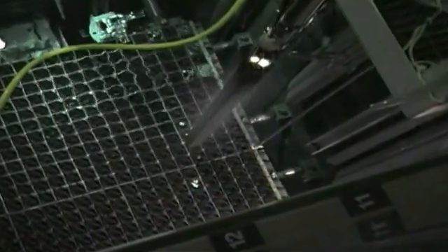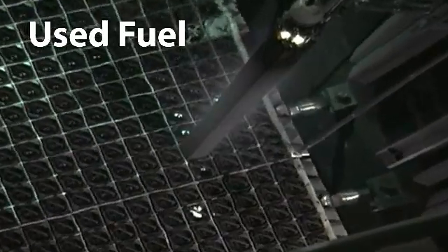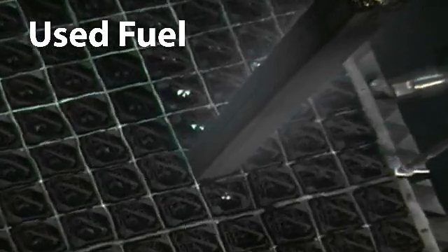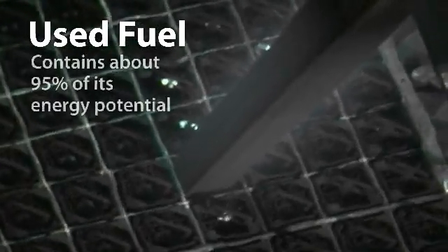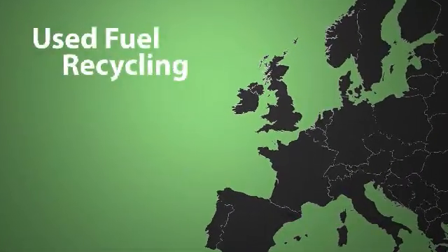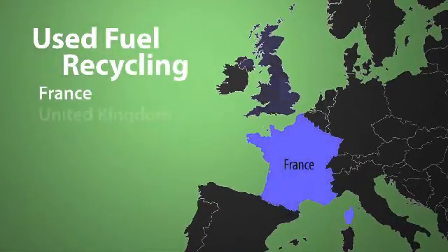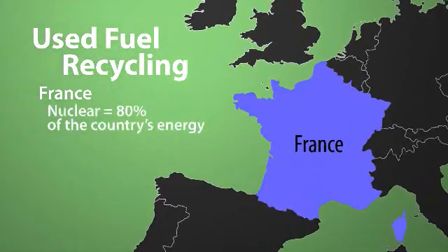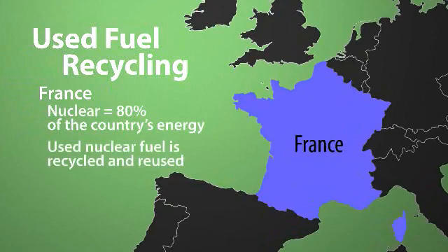The fuel moved out of the reactor core during the refueling outages is called used fuel. It's often referred to as spent fuel, but that's a misconception. After six years in the reactor core, the used fuel still contains about 95 percent of its energy potential. It could be recycled and reused, as they do in France and Great Britain, but it's not currently done in the U.S. In France, where nuclear power provides 80 percent of that country's energy, the used fuel is recycled and reused, minimizing the amount of material volume that will ultimately require long-term disposal.